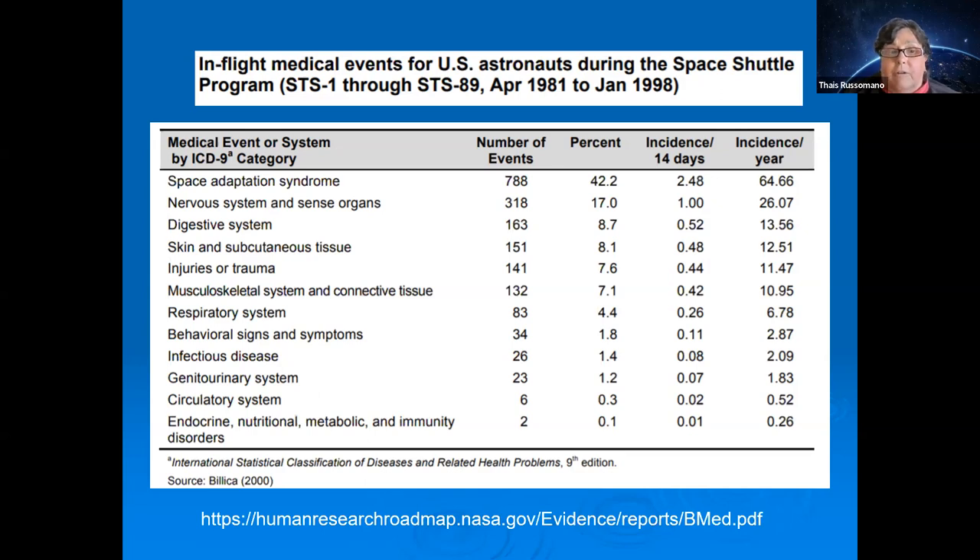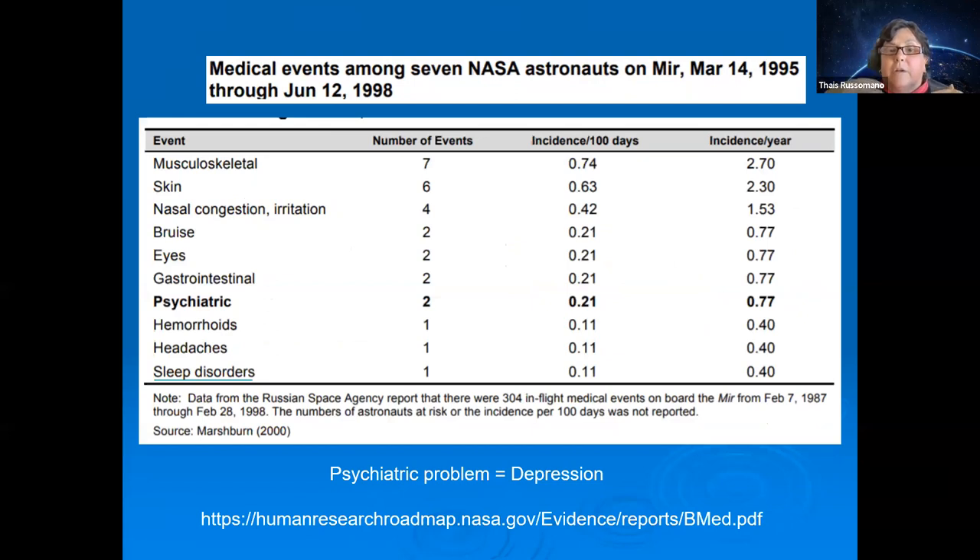Looking at 17 years of Space Shuttle data, astronauts suffered various medical conditions including infectious diseases, trauma, skin and digestive problems. Data from the Mir space station also showed psychological issues such as depression among crew members.